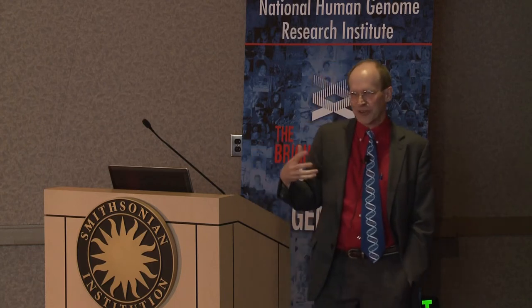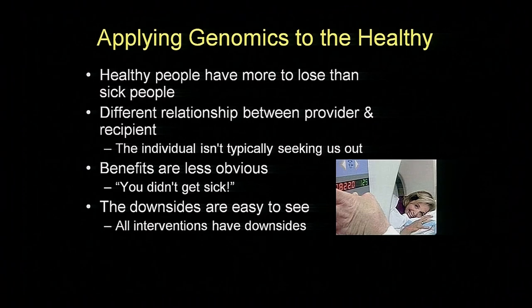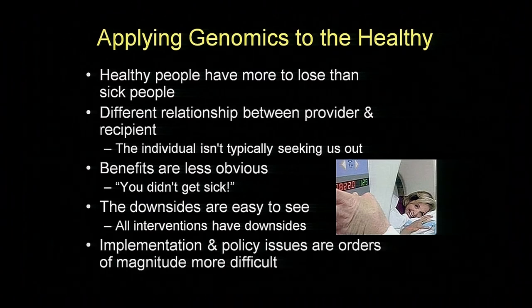The benefits are less obvious in the public health setting. What you get to say is, 'I've got good news for you—you didn't get sick.' And that's a little hard to internalize because not getting sick isn't quite as evident as getting cured of a disease. The downsides are easy to see, and every intervention has a downside. I tell students there is only one kind of drug that doesn't have side effects, and that's a new drug—because the more experience we get with something, we know we will see downsides. So we have to be very careful as we start to approach healthy people with our genomic tools.